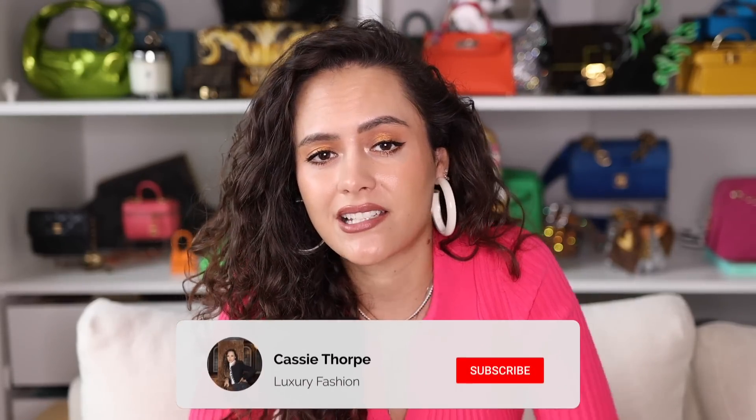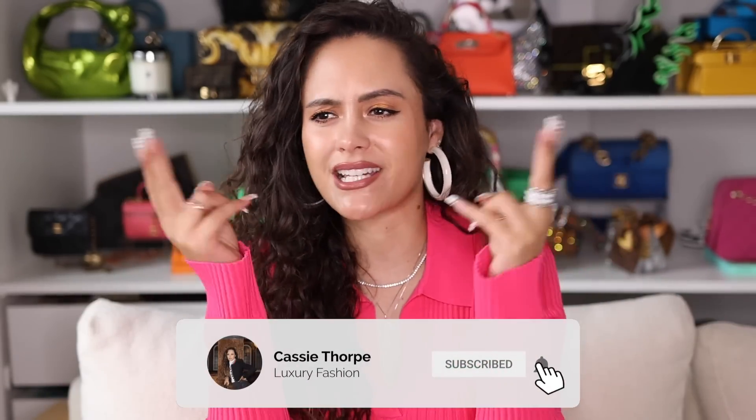This is all the stuff I bought whilst I was in London this last time. If you are new here, my name is Cassie and I'm a self-diagnosed luxury addict. I post videos on Mondays, Wednesdays and Fridays, so if you like luxury fashion, you're going to love it here. Head down to subscribe and hit the bell to become a member of our luxury addicted family. When are we going to rehab? Never. Are you ready? Let's go.